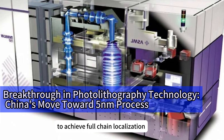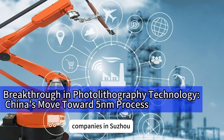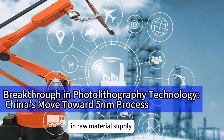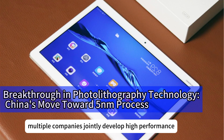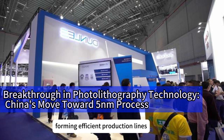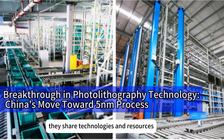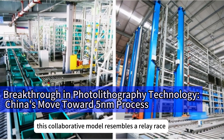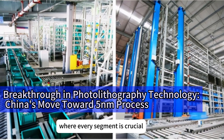To achieve full-chain localization, companies in Suzhou Nanotechnology Park collaborate extensively. In raw material supply, multiple companies jointly develop high-performance photoresists and substrate materials. In equipment manufacturing, they maintain clear divisions of labor, forming efficient production lines. During chip design and production, they share technologies and resources, boosting overall competitiveness. This collaborative model resembles a relay race where every segment is crucial, requiring teamwork to move faster.